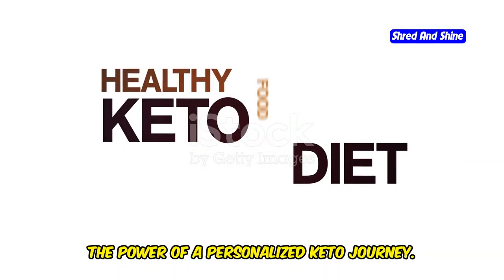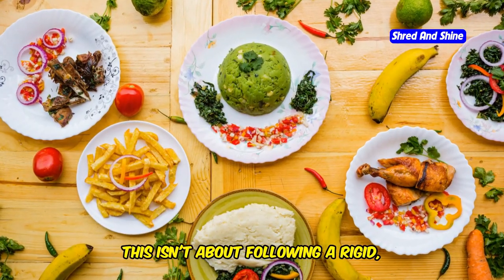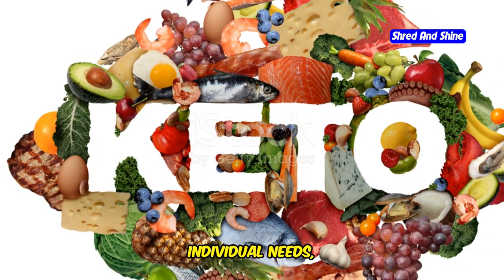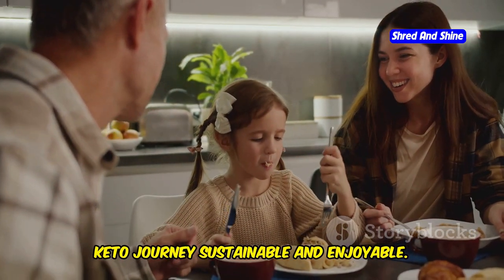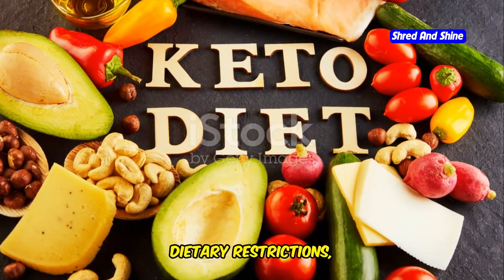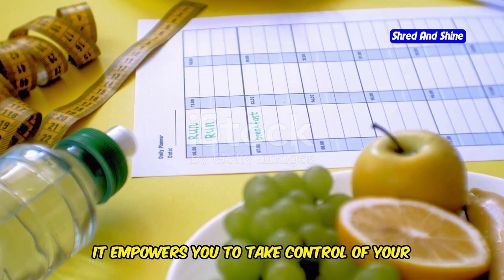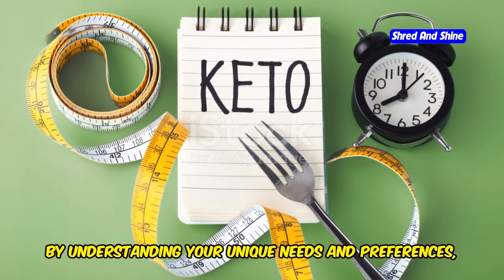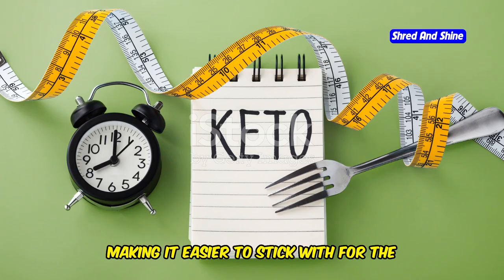One of the most remarkable aspects of the custom keto diet is its adaptability. This isn't about following a rigid, one-size-fits-all plan — it's about tailoring your dietary approach to your individual needs, preferences, and lifestyle. This personalized touch is what makes the keto journey sustainable and enjoyable. Imagine having a meal plan crafted specifically for you, taking into account your favorite foods, dietary restrictions, and health goals. The custom keto diet empowers you to take control of your health in a way that feels manageable and integrates seamlessly into your life.